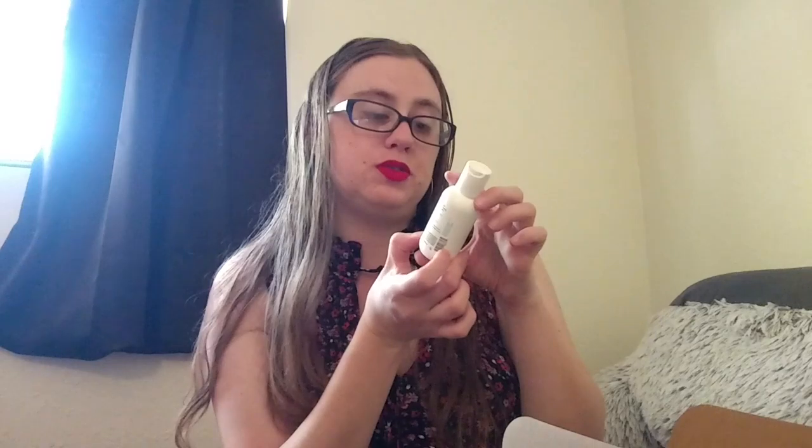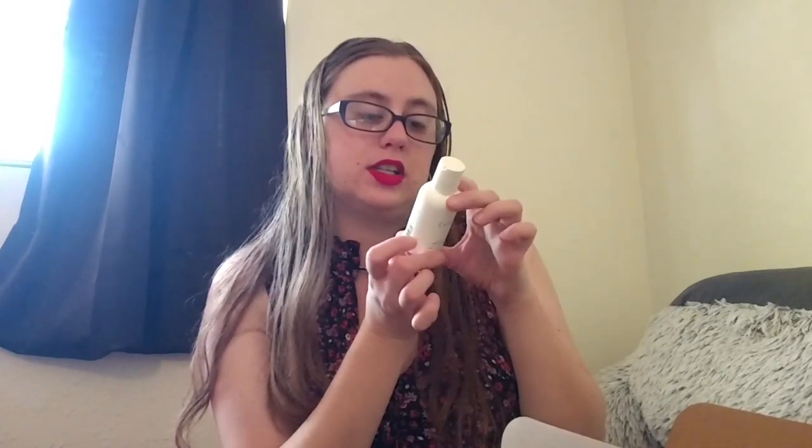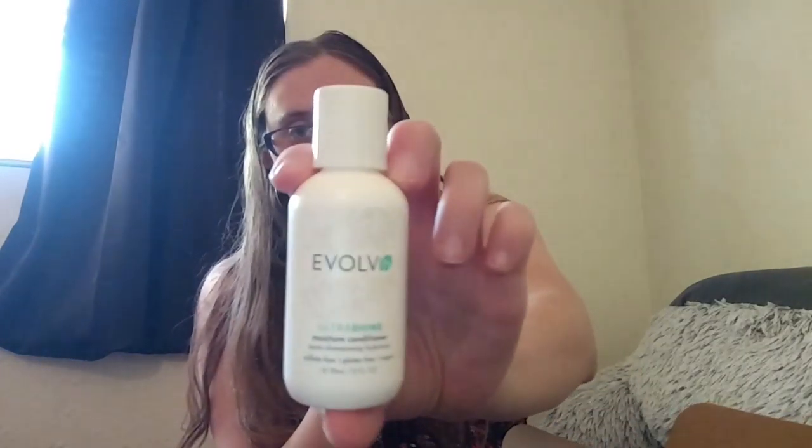This award-winning conditioner is ideal for all hair types. Deeply penetrating, it detangles while infusing vital botanical nutrients plus amino and fatty acids that are essential for silky, strong, healthy hair. After shampooing, apply conditioner to hair and rinse immediately, or leave on for five minutes, then rinse. I really, really like this.